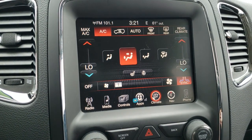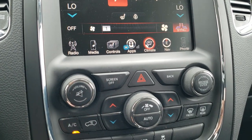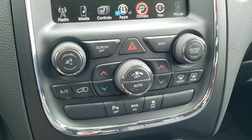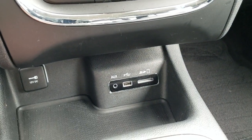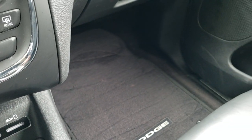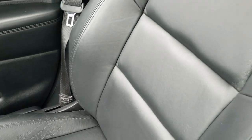You can also do your climate controls here, including the dual climate control. If you prefer, you can use the more tactile buttons down here — including volume and tune for the radio and all your climate controls. You also get parking sensors, eco mode, stability control, and an AUX, USB, and SD card slot right there.